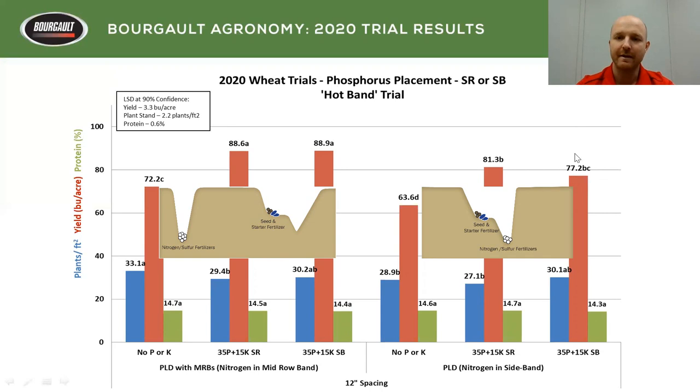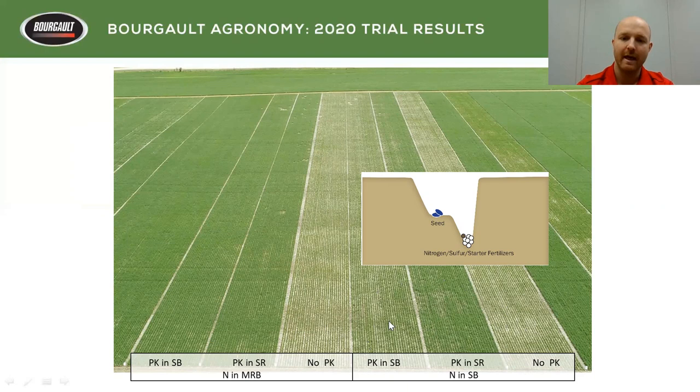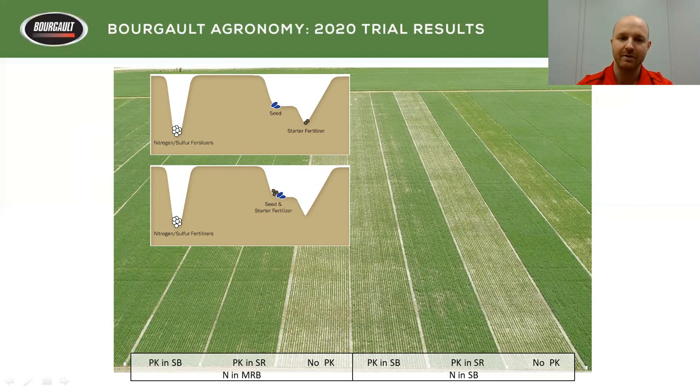When it came to the sideband, there was no significant difference in yield when we placed phosphorus in the seed row. What was really interesting was that when nitrogen was in the sideband with no PK, then PK in the sideband, and PK in the seed row — you could see how much further ahead crop development was with early access to phosphorus. When all that nitrogen is in the sideband and we add phosphorus and potash — which is not mobile — the wheat just can't uptake that PK early. It has to wait for that nitrogen to disband and move away so roots can get in, versus when we have it in the seed row, it can be taken up right away. When nitrogen was in the mid row, it didn't matter if phosphorus was in the seed row or sideband — plant development was the same.